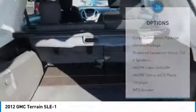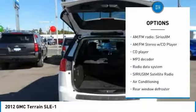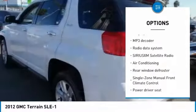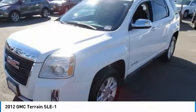Here are some of this vehicle's great options: traction control, air conditioning, dual airbags, alloy wheels, power steering, four-wheel disc brakes, fog lights, power windows, security system, and CD player.